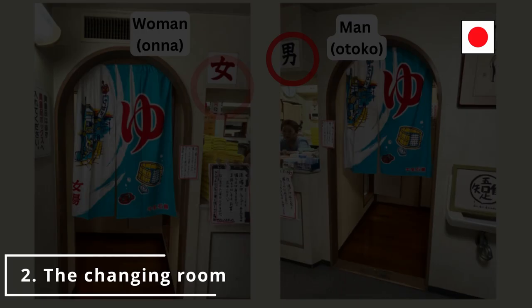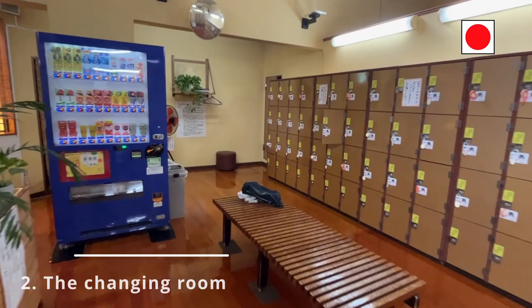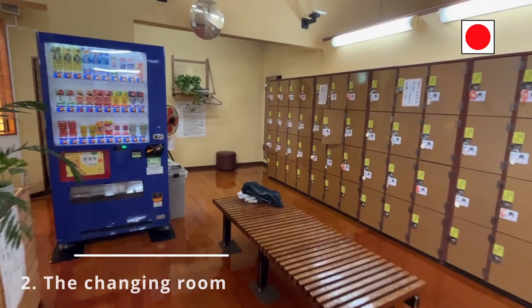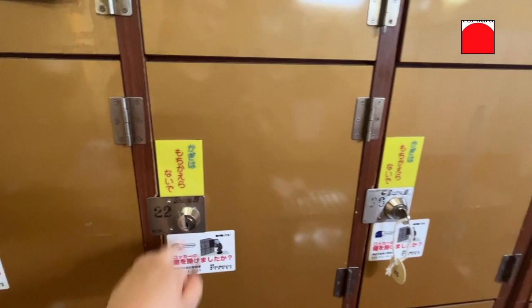Changing rooms may not have signs in English, so it would be helpful to remember the Japanese characters for man and woman. Choose a locker to store your belongings. Some sentos require a 100 yen coin, which is returned to you when you unlock your locker.